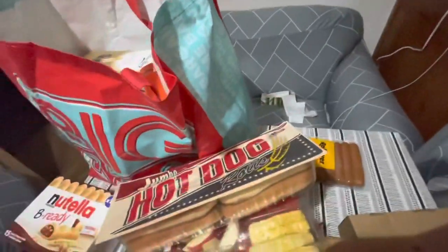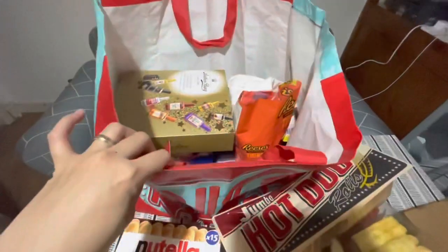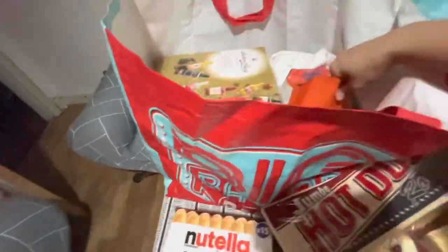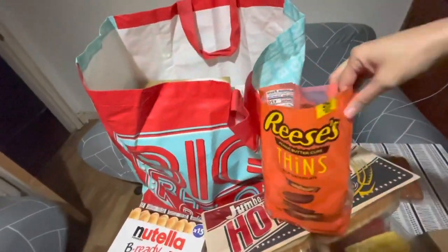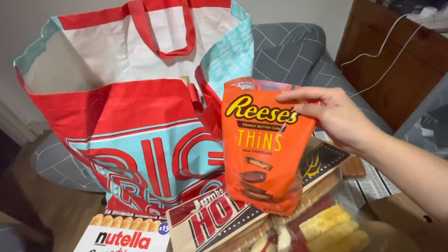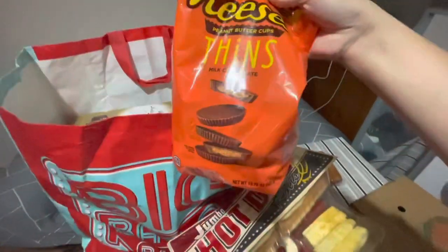That was the first bag — now moving on to the bigger bag which has more items. I already opened it earlier. Inside are Reese's Peanut Butter Cups in a tin — I love these, every time I see them I buy some.